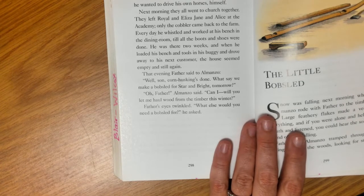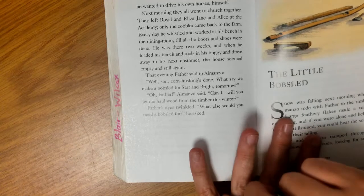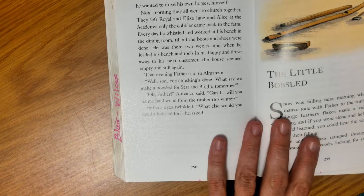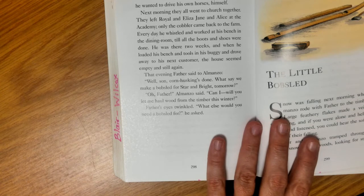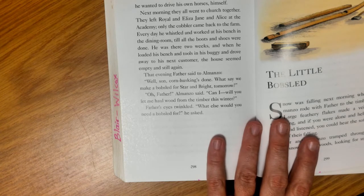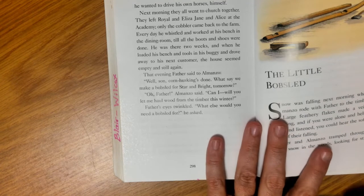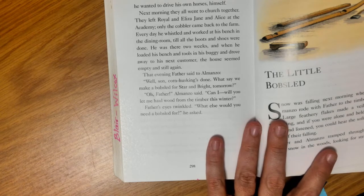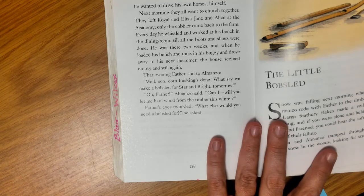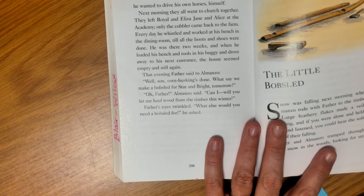The next morning, they all went to church together. They left Royal, Eliza Jane, and Alice at the academy. Only the cobbler came back to the farm. Every day he whittled and worked at his bench in the dining room till all the boots and shoes were done. He was there two weeks, and when he loaded his bench and tools in his buggy and drove away to the next customer, the house seemed empty and still again. That evening, Father said to Almanzo, 'Well, son, corn husking's done. Let's say we make a bobsled for Star and Bright tomorrow.' 'Oh, Father,' Almanzo said, 'can I? Will you let me haul wood from the timber this winter?' Father's eyes twinkled. 'What else would you need a bobsled for?' he said.